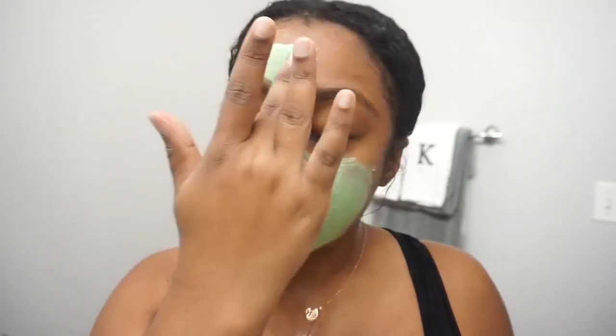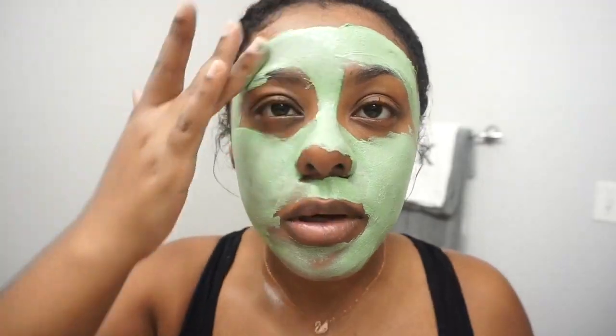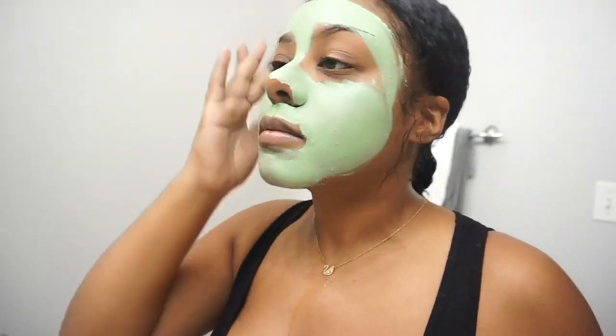Love Lettuce from Lush used to be my go-to natural mask before they discontinued it. Personally, I don't think the other face masks they have available there compare to that one, so I really haven't been back since they discontinued it.